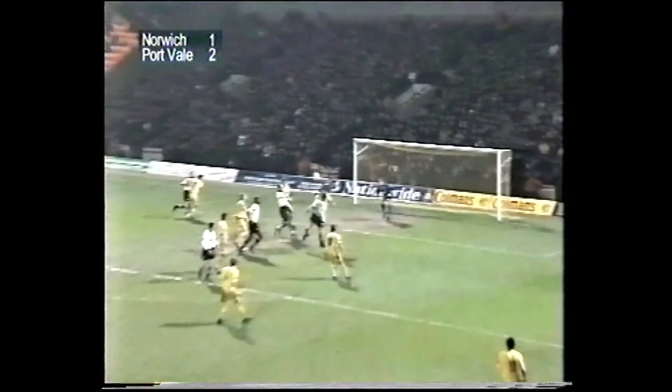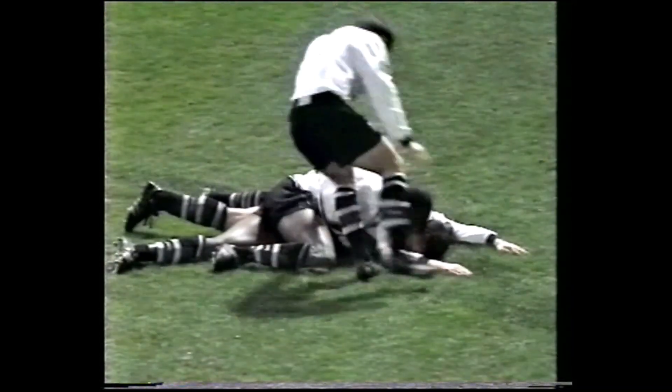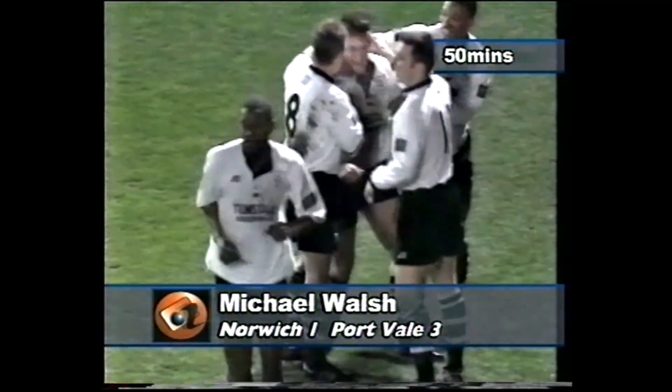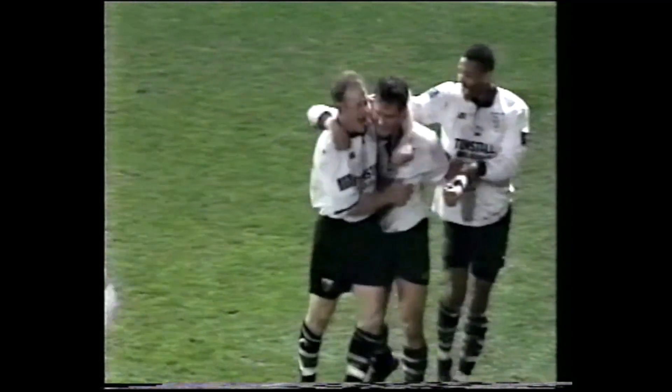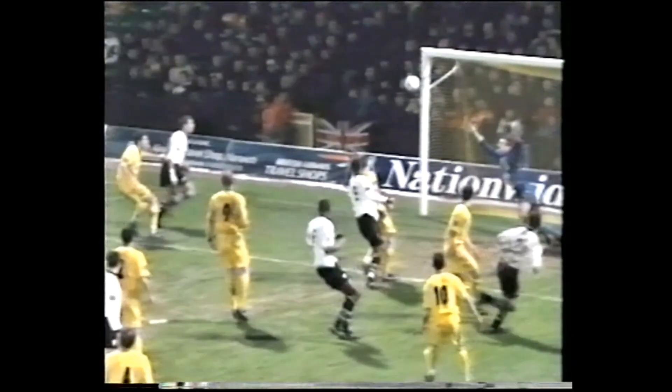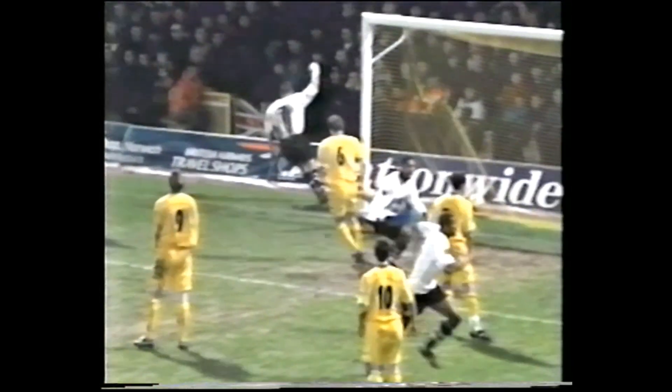Gardner in there as well, good delivery from Tankard, and that's in — a third goal for Port Vale. It was another very well delivered free kick, reminiscent really of the Norwich goal. It was Michael Walsh who got the last touch, a flicked header from Walsh, and that's given Port Vale some valuable breathing space.